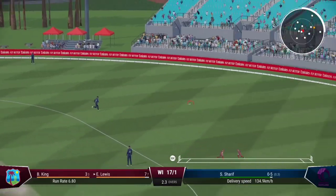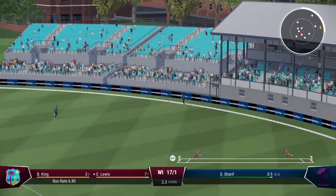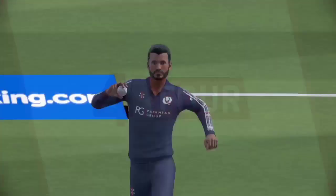Really good shot there. A loose delivery, seen early, and it was dispatched easily.